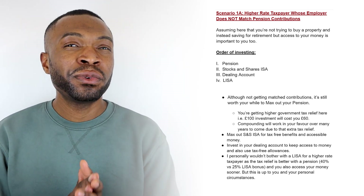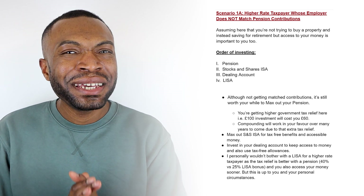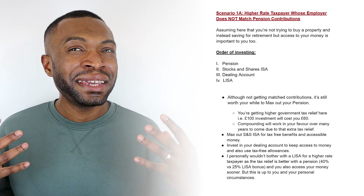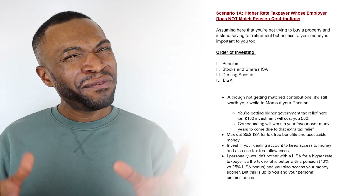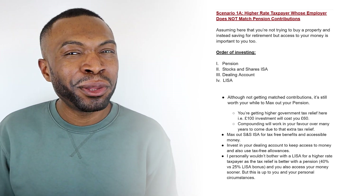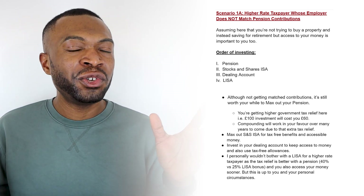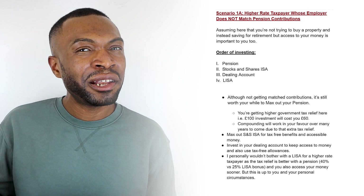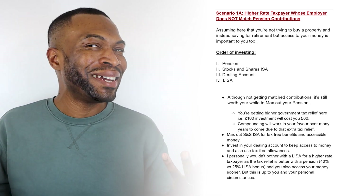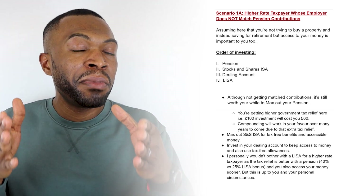After maxing out the pension for a higher rate taxpayer with no employer match, I would then max out my stocks and shares ISA, then explore investing in a dealing account using my annual capital gains tax allowances. Finally, the Lifetime ISA — personally speaking, if I were a higher rate taxpayer I wouldn't bother with a Lifetime ISA at all. The tax relief as a higher rate taxpayer is 40% from the government, which far supersedes the 25% bonus from a Lifetime ISA, so why go down that path?